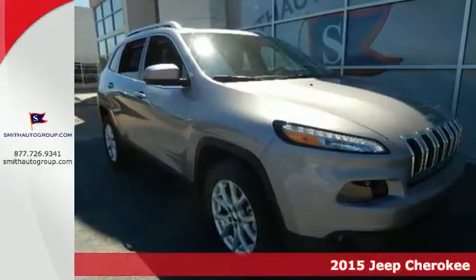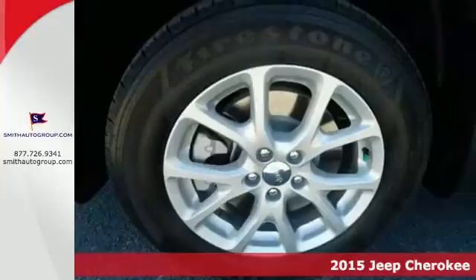It's a 2015 Jeep Cherokee. Upstate? Downtown. Offroad? On point.